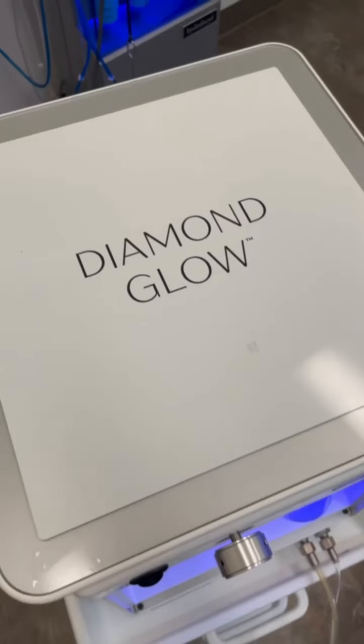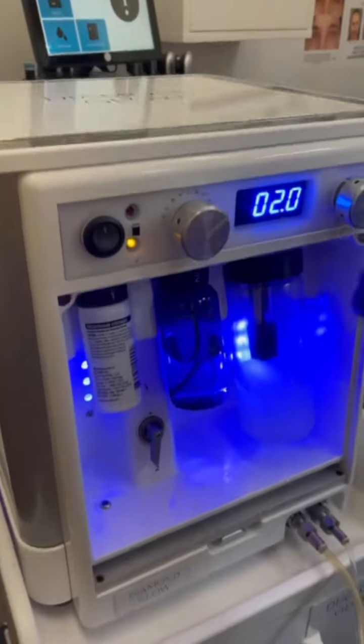Hey everyone, I hope you all are having a good time watching videos and learning about what treatment is right for you. So fun! We are now going to talk about Diamond Glow. I love Diamond Glow personally because it is used for all skin types and it is safe for all ages.